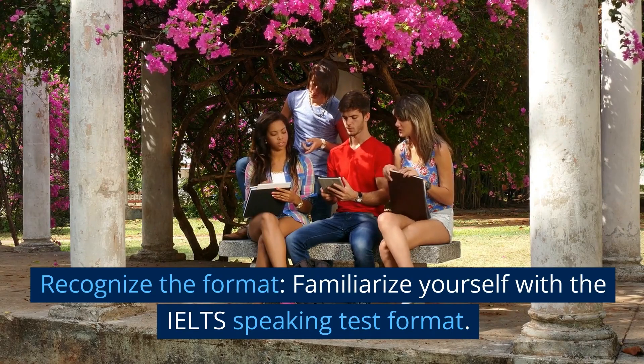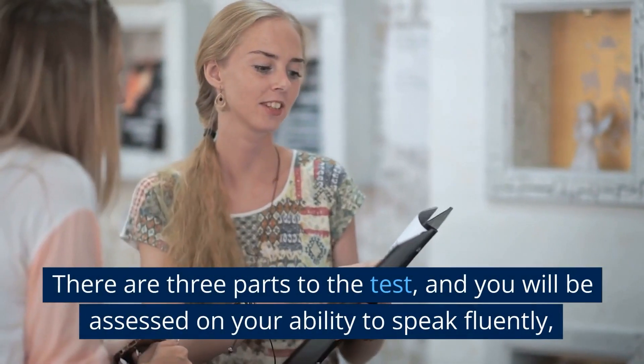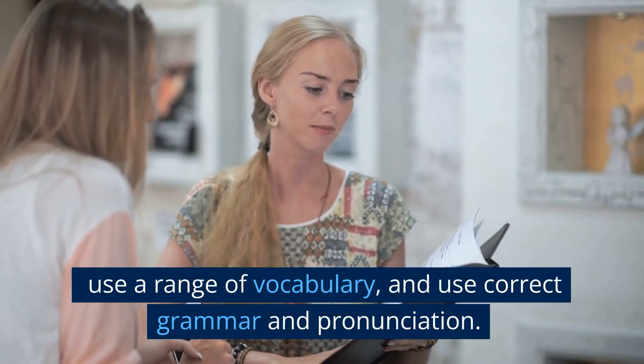First, recognize the format. Familiarize yourself with the IELTS Speaking Test format. There are three parts to the test, and you will be assessed on your ability to speak fluently, use a range of vocabulary, and use correct grammar and pronunciation.